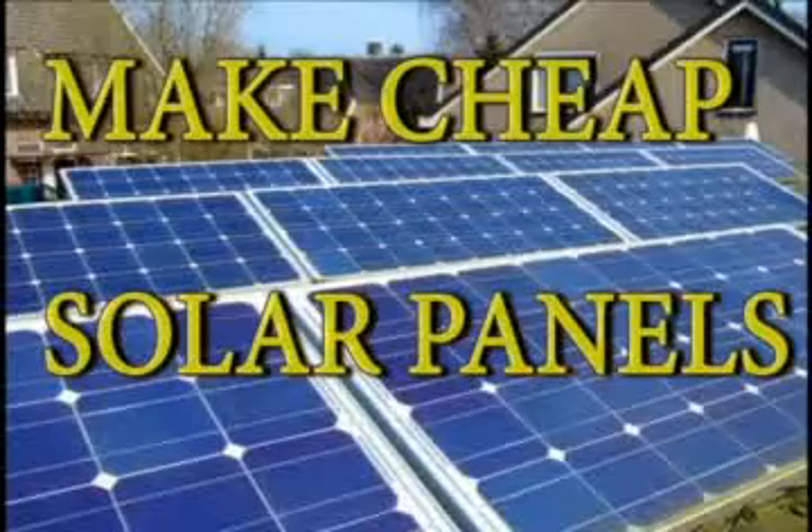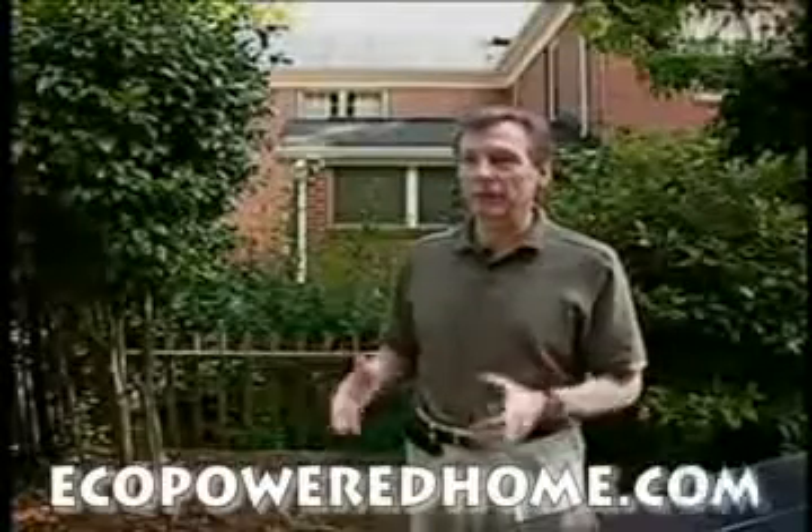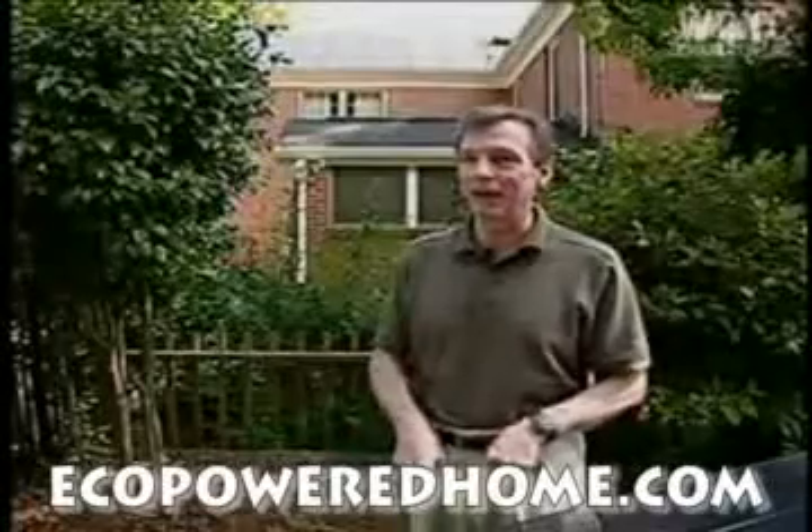The disadvantage of solar, if there is one, is that you have to come up with a lump sum of money to buy the panels. It's sort of like buying 25 years of electricity and paying for it right now — write me a check.